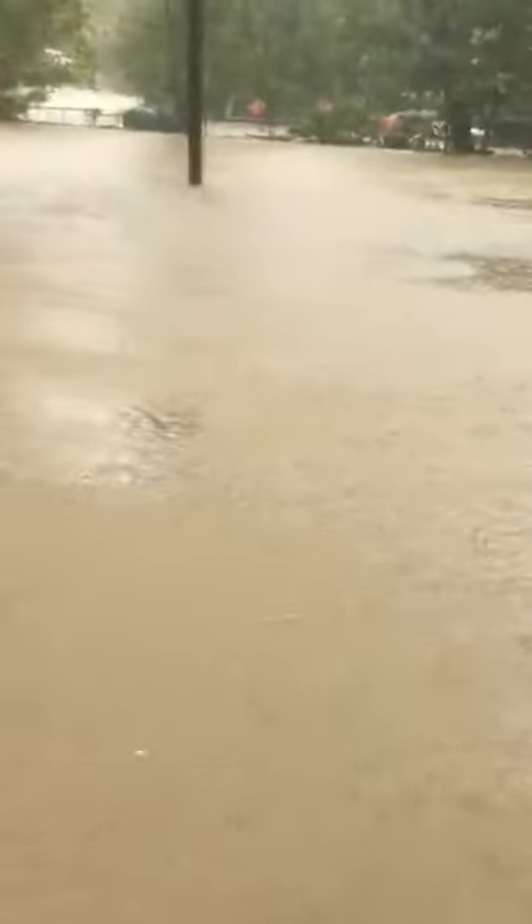This is the house next door — I guess that's about a six-foot fence there in the back of that house. Another fence there. We use these fences to tell pretty much how high the water is. It's real out here in the streets.